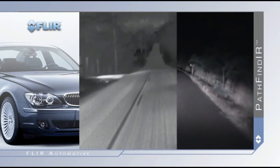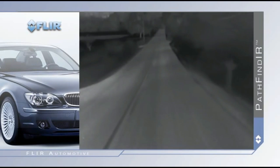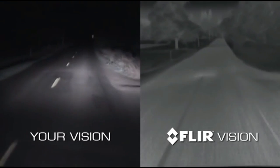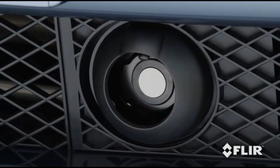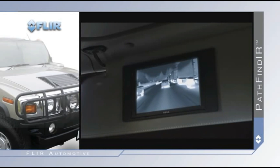FLIR's Pathfinder significantly reduces these hazards by allowing you to see more than four times farther than your headlights, and to see in total darkness through dust, smoke, and oncoming headlights. The Pathfinder is a compact sealed thermal imaging system that fits easily behind grills and in tight places. Video from the Pathfinder is easily displayed on most factory installed or aftermarket video monitors.